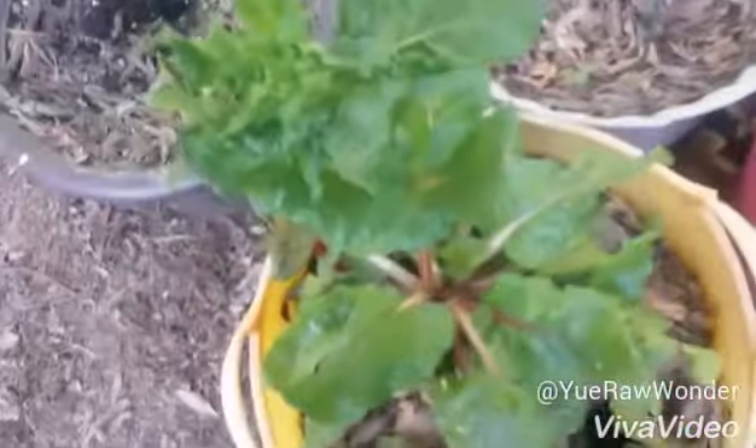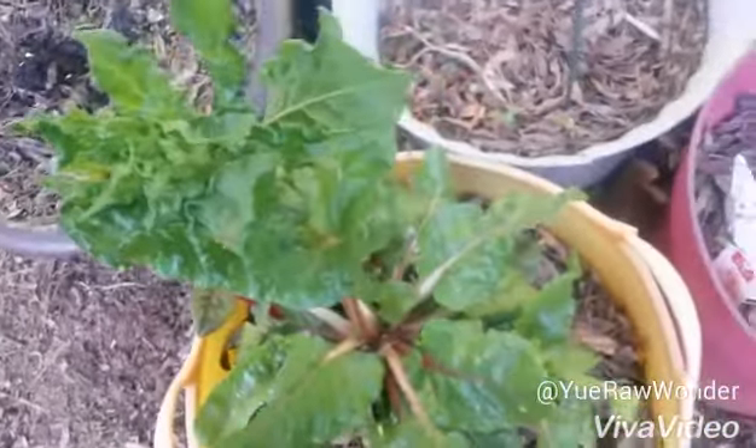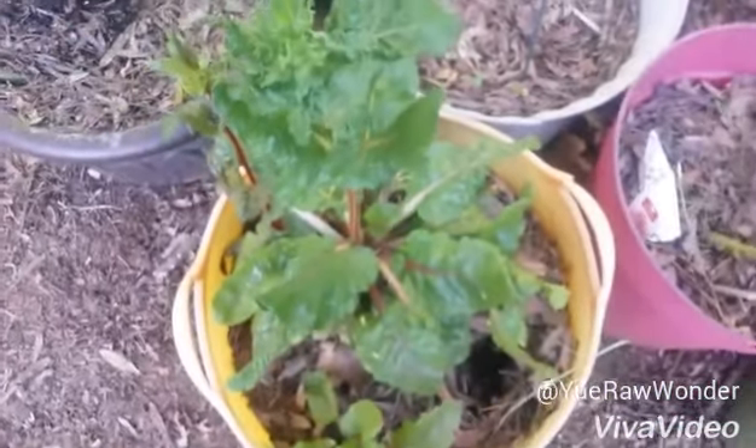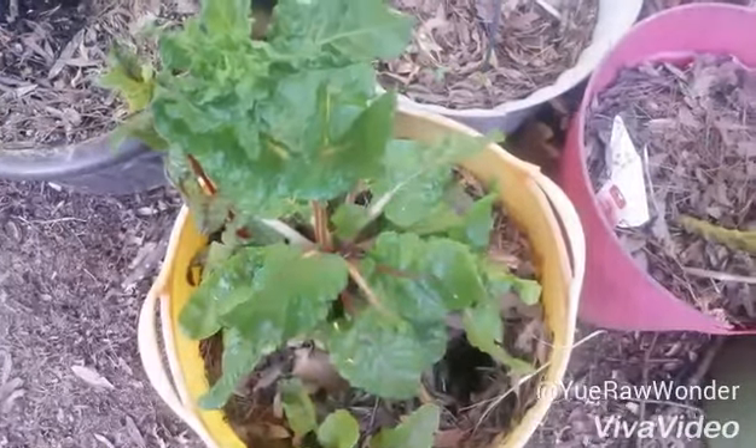I did plant some other things. We had so many rains and the swirls are starting to come out and just toss the soil around, making it quite difficult to achieve.